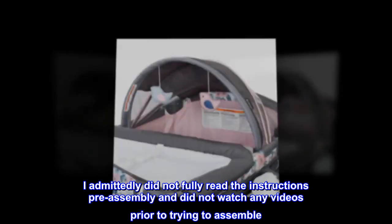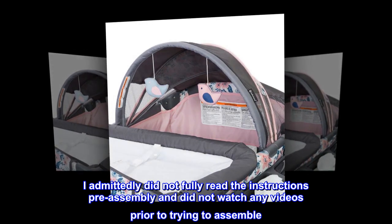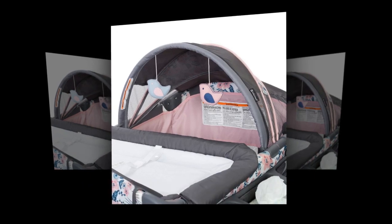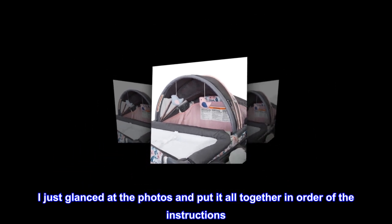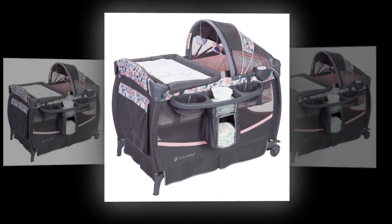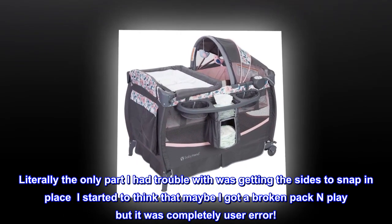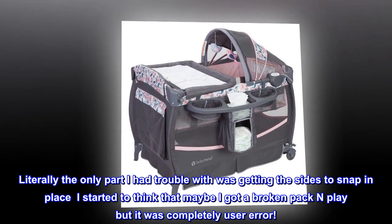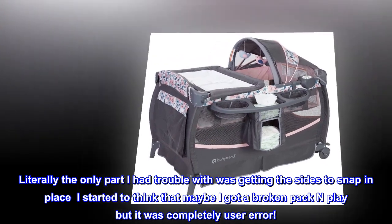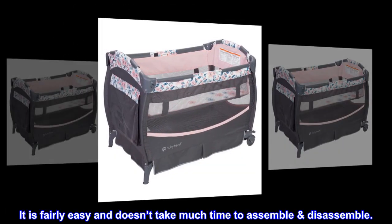I admittedly did not fully read the instructions pre-assembly and did not watch any videos prior to trying to assemble — I just glanced at the photos and put it all together in order of the instructions. Literally the only part I had trouble with was getting the sides to snap in place. I started to think that maybe I got a broken pack and play, but it was completely user error. It is fairly easy and doesn't take much time to assemble and disassemble.